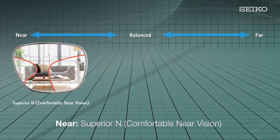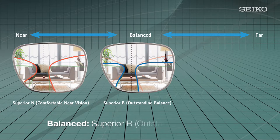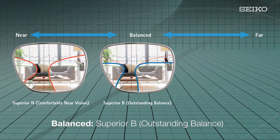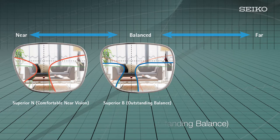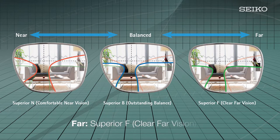With the near design, the widened near-distance segment greatly expands the near field of view and increases wearer comfort. The balanced design offers a balanced setting of far, intermediate, and near vision — ideal for most lifestyles and first-time progressive wearers, and recommended for indoor office environments. The far design ensures a comfortable field of vision throughout the entire distance range, with aberrations suppressed even with short progressive power corridors.